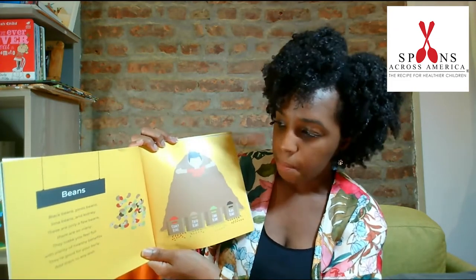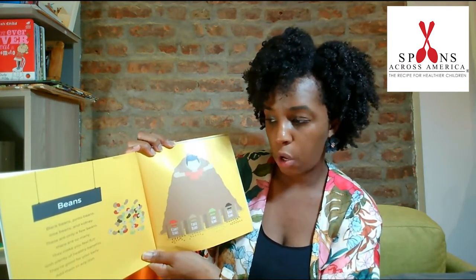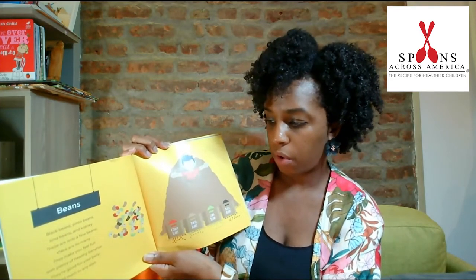Beans. Black beans, pinto beans, lima beans, and kidney. These are only a few beans. There are so many. They make you feel full with plenty of healthy benefits. They're good for your belly. Add them to any dish.